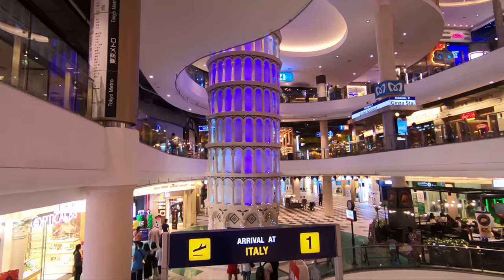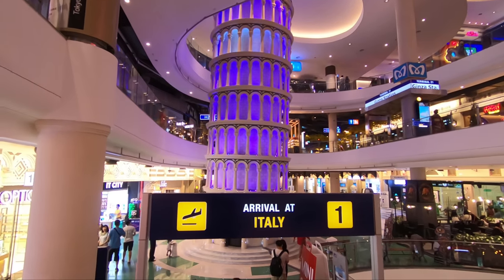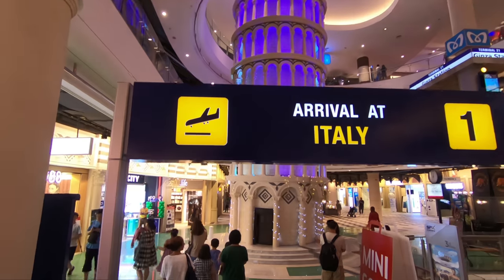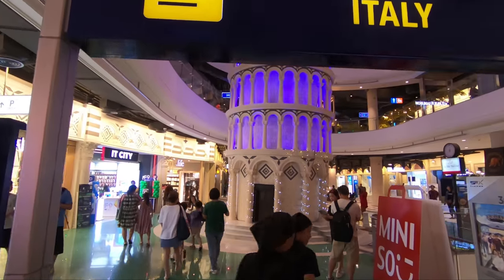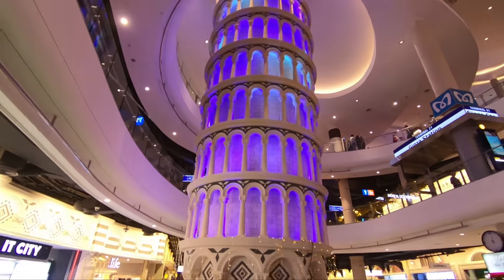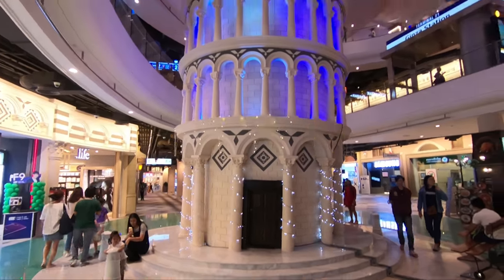Over here we have the Leaning Tower of Pisa. They've really spent a lot of money, time and effort to make this place look really beautiful. So over here you can see inside the mall — this is absolutely beautiful, this is amazing guys.